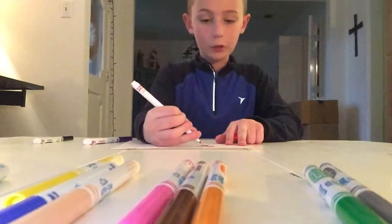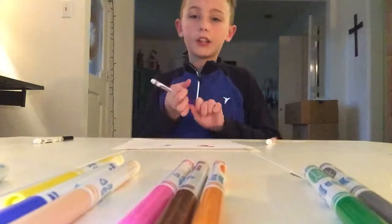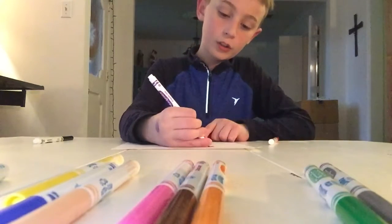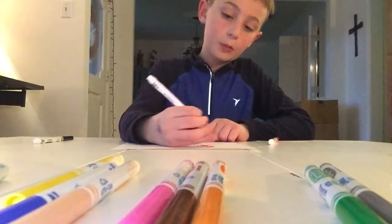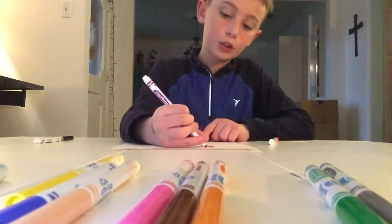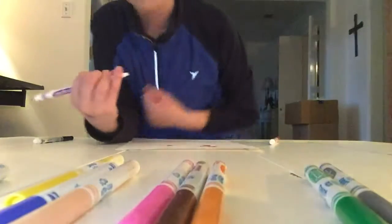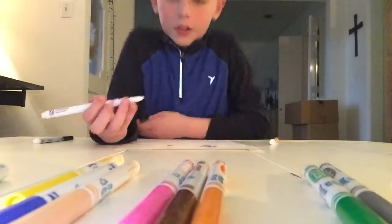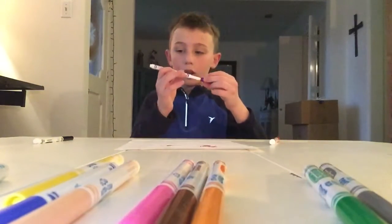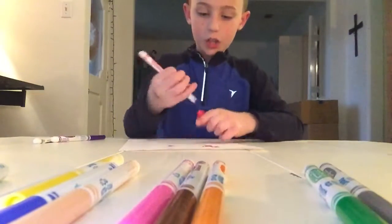If you didn't see, last video I did an Hour of Code video, which was pretty cool — y'all liked it, it was good. This video is sponsored by Crayola.